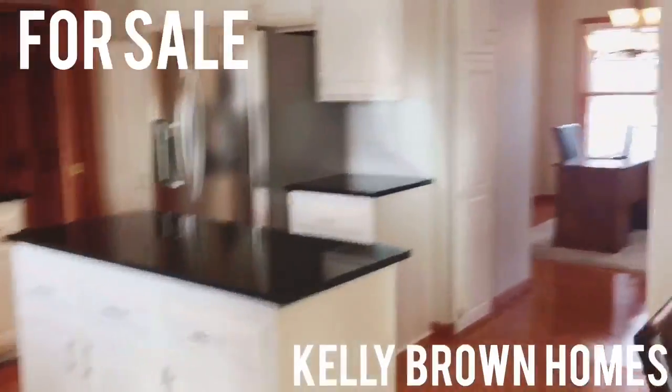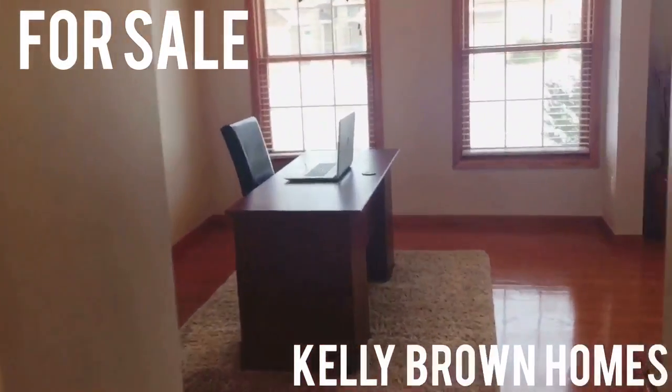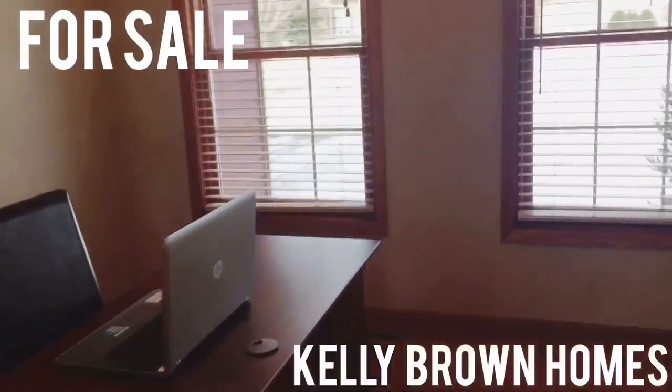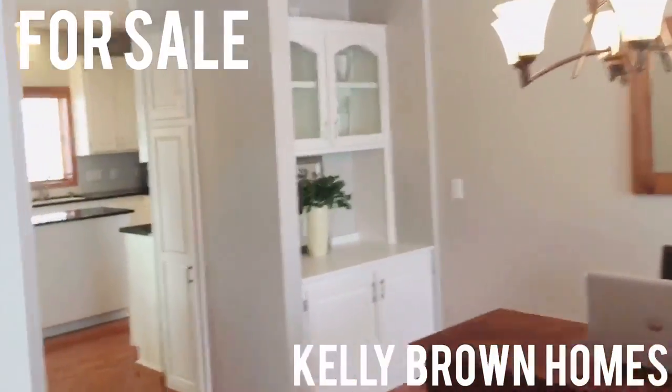One more thing I want to show you guys is this cute little space — so this can be a dining room, but they're using it as an office. Super cute. This is when you walk in from the front door, and that's white enameled as well.